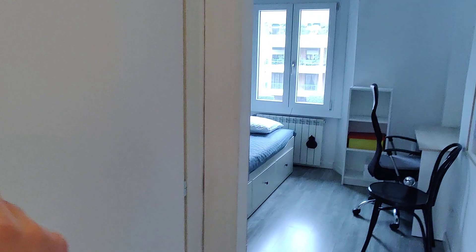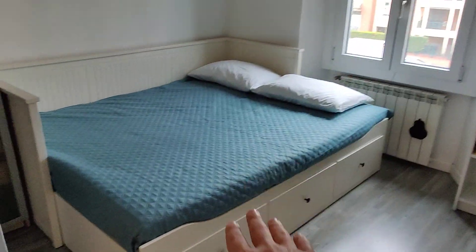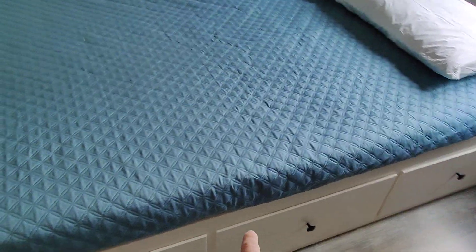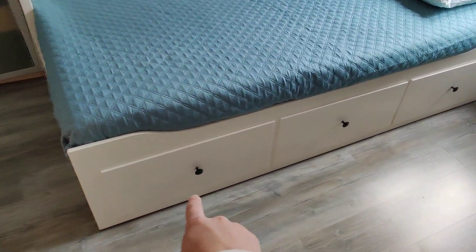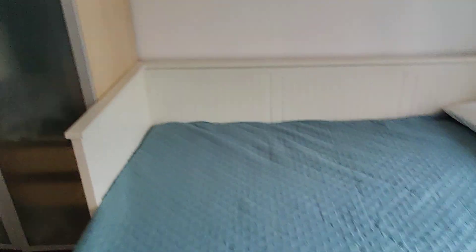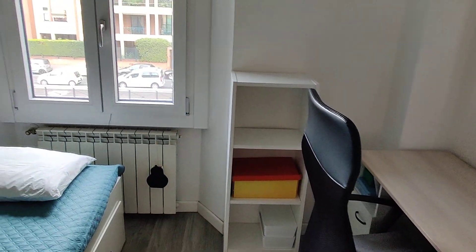Then you go to the bedroom. The bed is a double bed, but it can also be closed — this part folds under the other part to become a single. So it's up to you to choose whether you want a double or a single. You also have three big drawers underneath for your clothes, two big wardrobes, and in this corner a desk with two chairs and some additional shelf space.